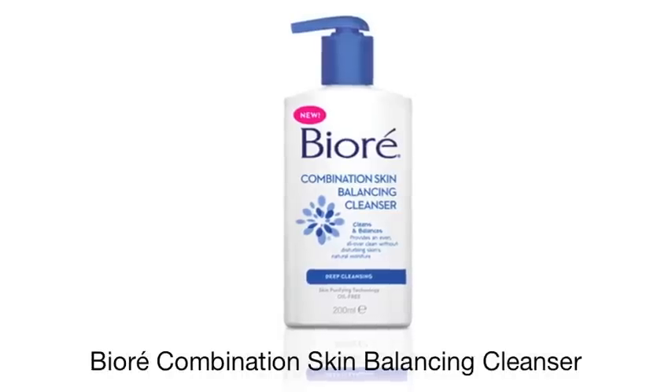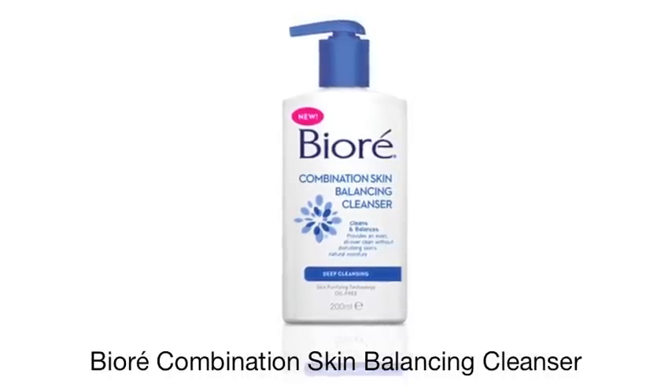Today I'm going to be demonstrating the vital steps needed for a really thorough cleanse. The product I've chosen to use today is Biore combination skin balancing cleanser. It's oil free and contains skin purifying technology, so it gives your face a really even deep cleanse without disturbing your skin's natural moisture levels.